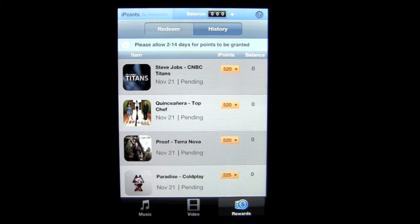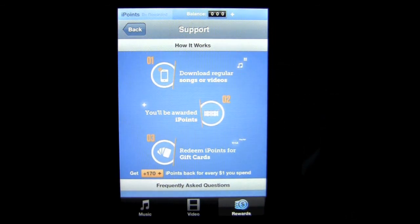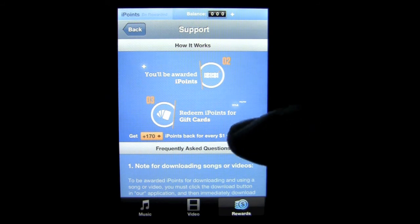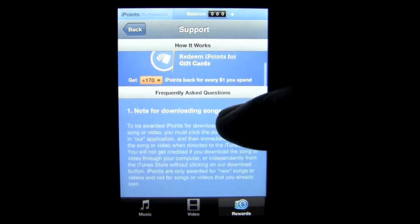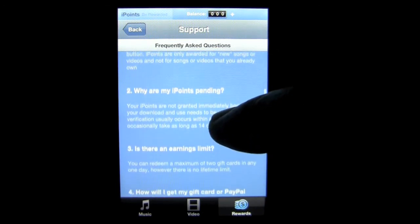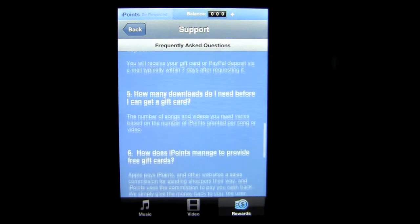Tap on the question mark in the upper right and you can see that this app is as easy to use as one, two, three — they even outline it for you with pictures. One: download; regular songs or videos will be awarded iPoints; and you can redeem those iPoints for gift cards. That's how this app works. The FAQs are very good and give you all the information you might have questions about.